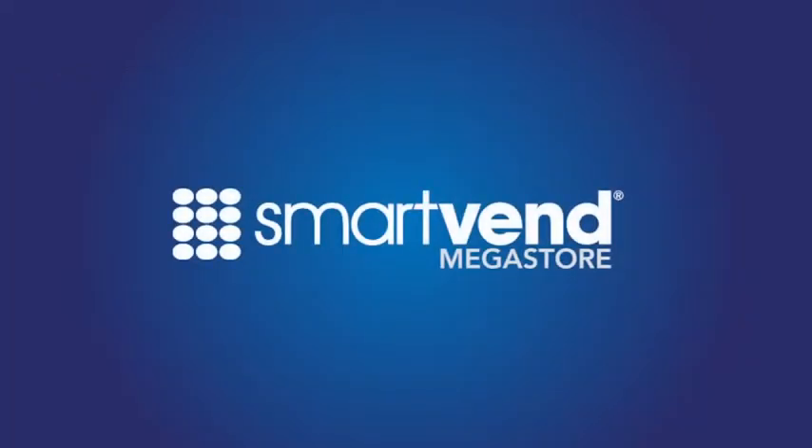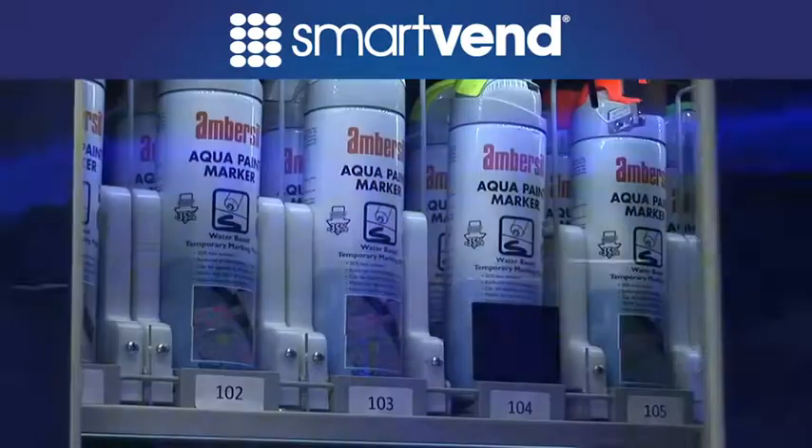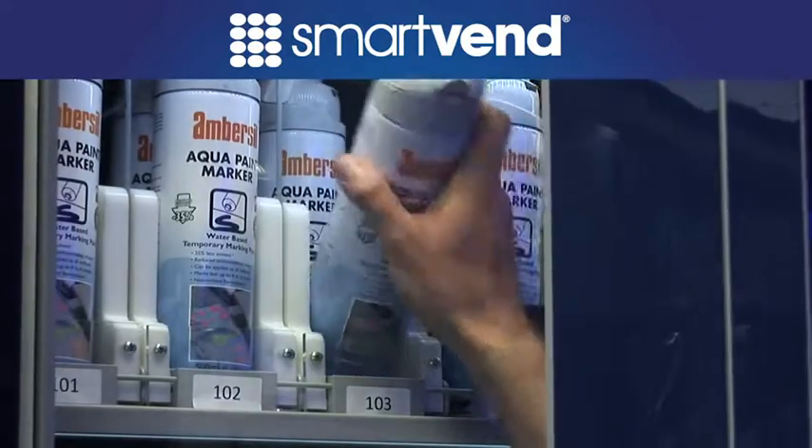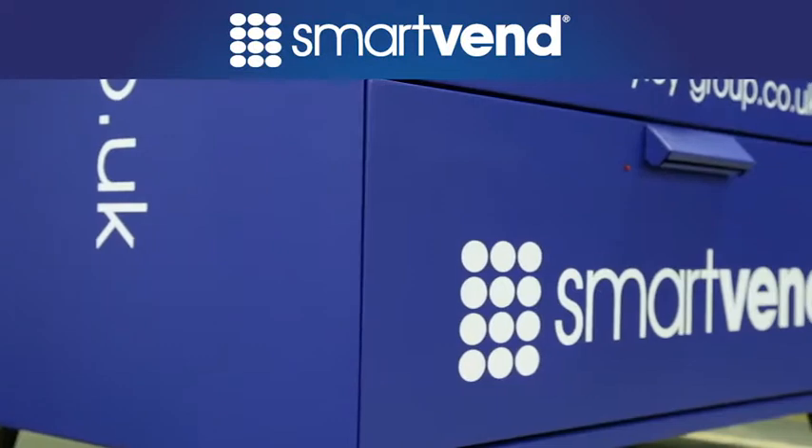The SmartVend MegaStore combines compartment-based control with increased SKU flexibility, further widening the variety of products that can be vended, allowing you to have more product available in less space.